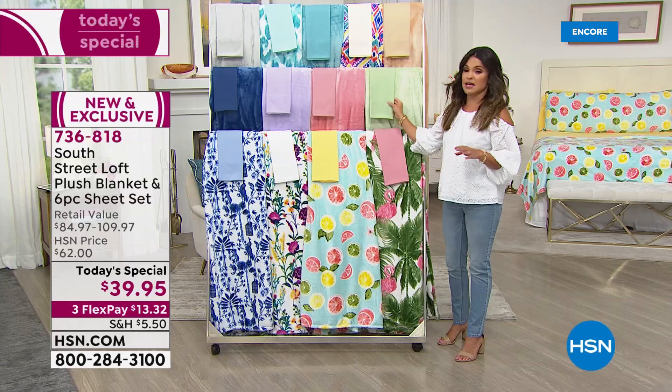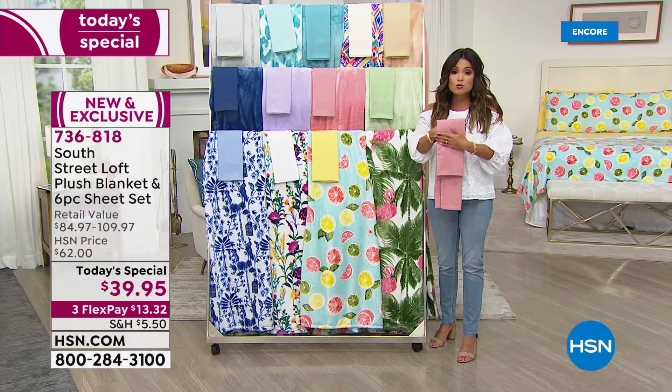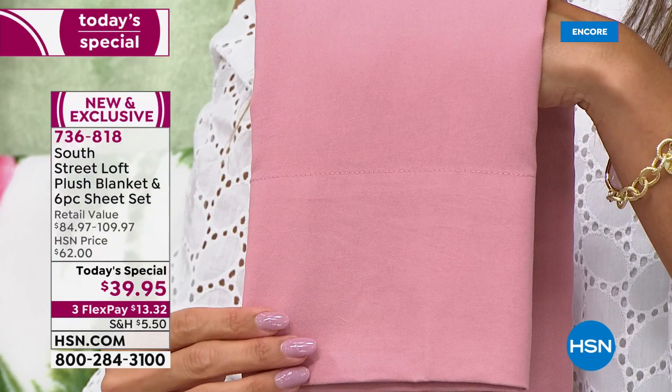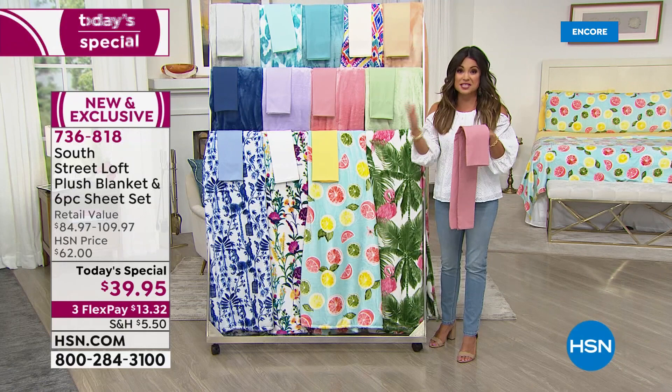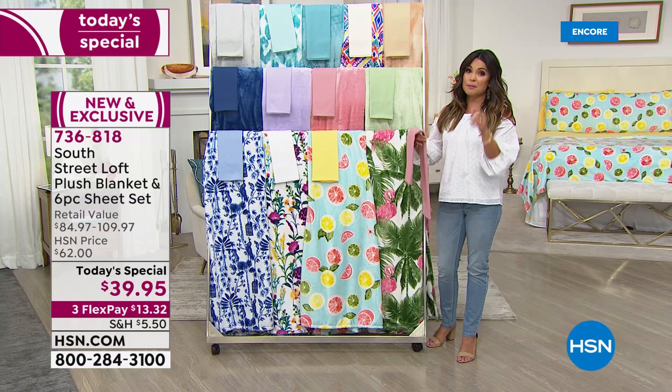And the sheet set — this brushed microfiber legitimately feels rose petal soft. These are already our top sellers, already huge customer picks. Feel free to go read reviews on the set. We've never paired it with the blanket and especially not at this value. In fact, our HSN price is $62 on this when the Today Special ends.